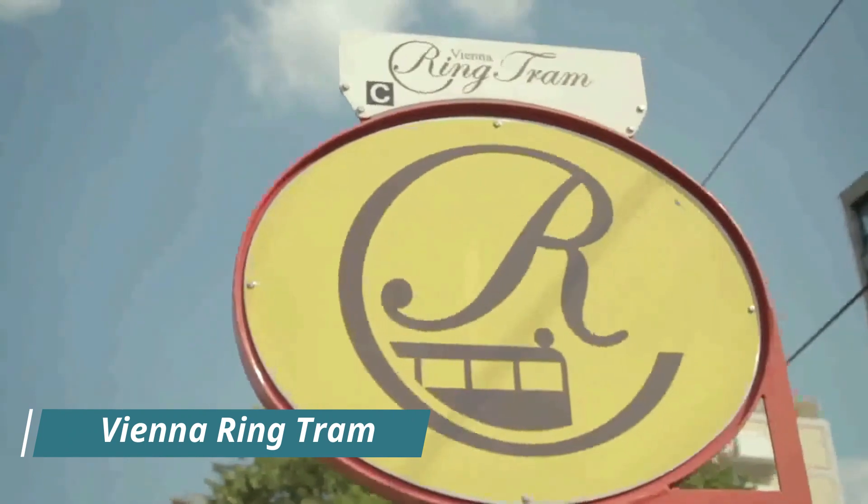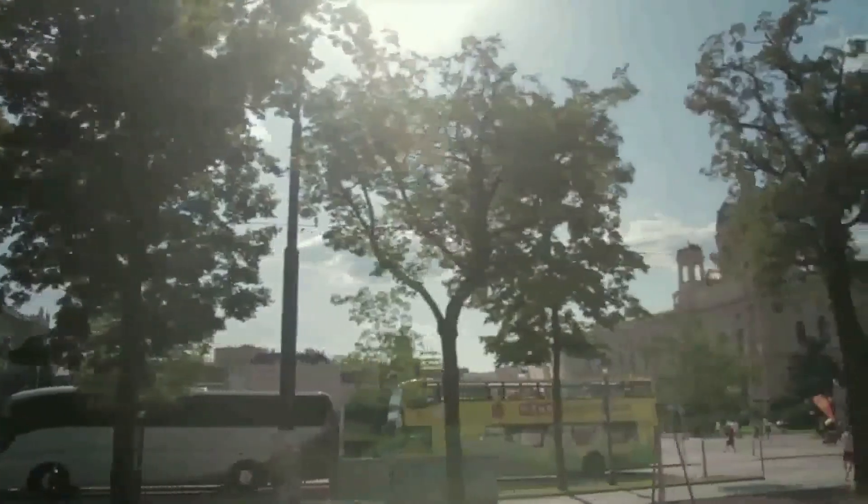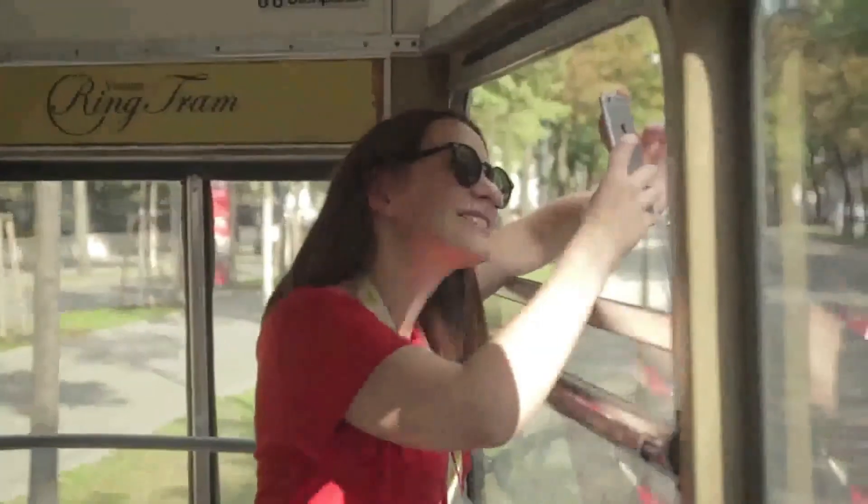Take a ride on the Vienna Ring Tram. The Vienna Ring Tram is a great way to see the city. It takes you on a circular route around the Ringstrasse, Vienna's Grand Boulevard. The tram has an audio guide that provides information about the buildings and monuments you pass by.